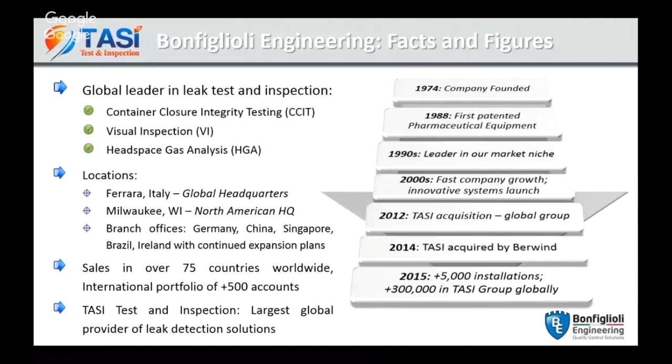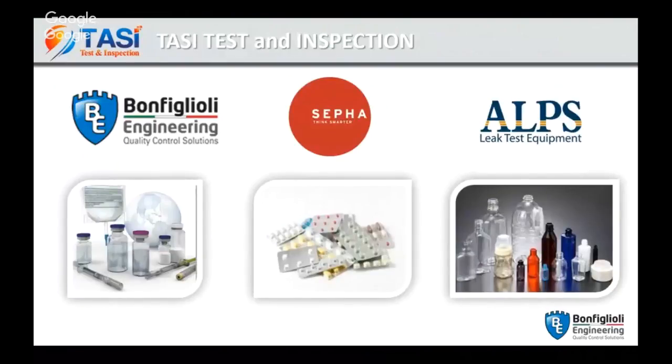Since 2012 we are an American company, part of the TASI Test and Inspection group, together with SIFA — an Irish company which manufactures leak testing solutions for solid dose — and AirLogic Power System, a US company which manufactures leak testing solutions for empty plastic bottles. Bonfiglioli has been expanding its presence in the US and worldwide, with offices dedicated to sales, service, and laboratory testing. The US office is in Oak Creek, Wisconsin, which is also the base of Alps.